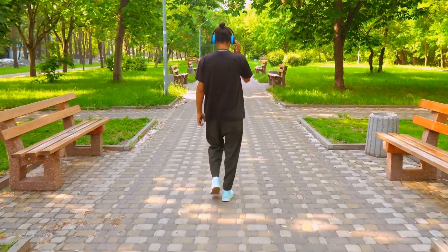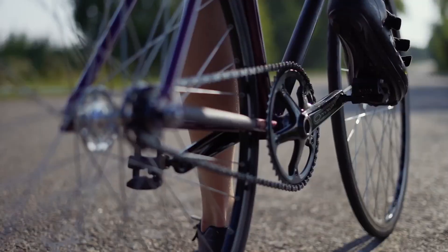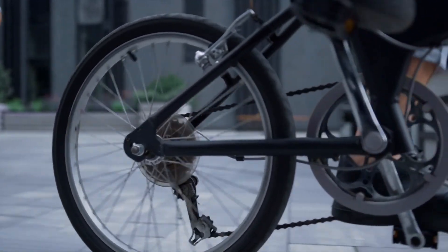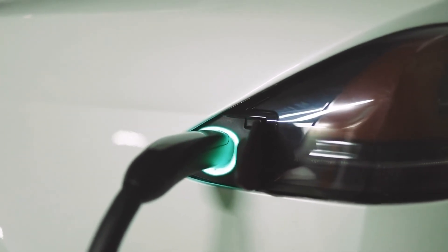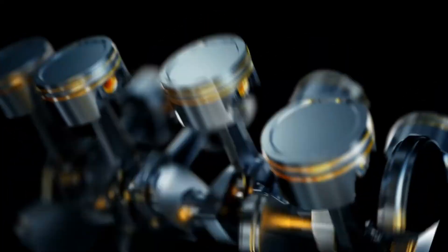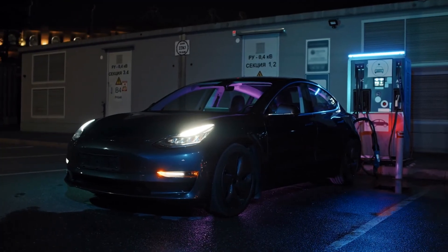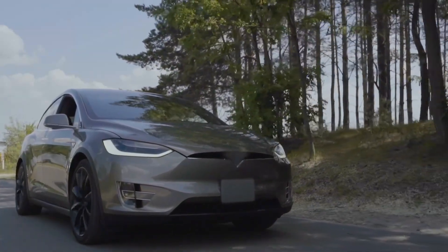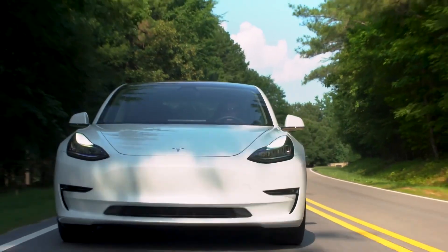To reduce greenhouse gas emissions from vehicles we can simply use them less often. If your school or local shops are nearby, try walking or riding a bike. In recent years the use of electric vehicles is becoming more and more popular. Rather than using a combustion engine that burns petrol, diesel or gas, an electric vehicle runs purely on electricity and has the same performance as a vehicle with a combustion engine, sometimes even better. Switching to electric vehicles will also drastically reduce hazardous air pollution in our cities.